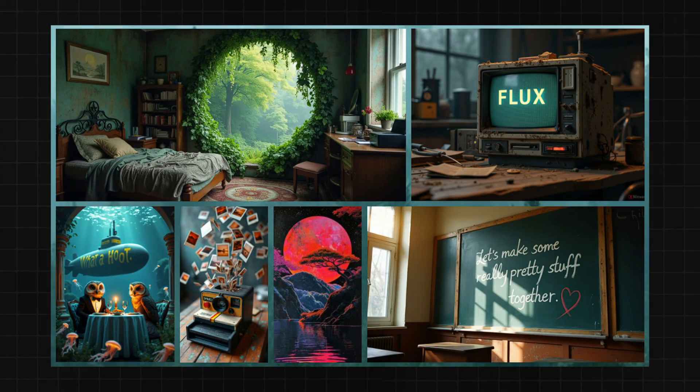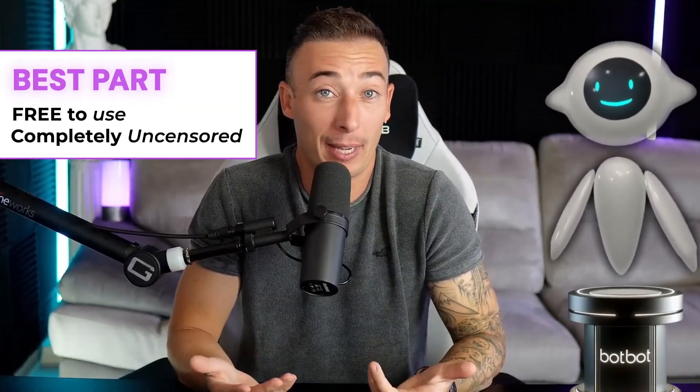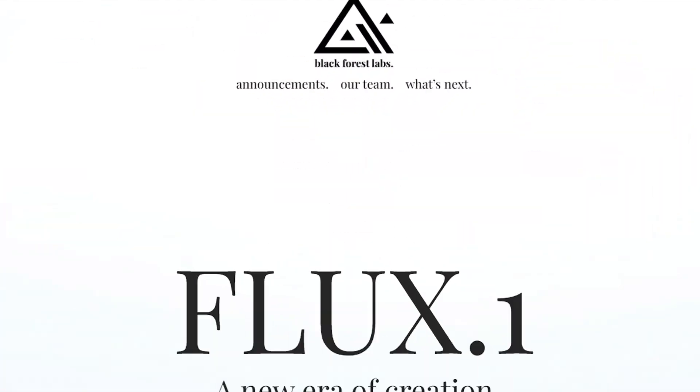This brand new AI is literally crazy. It might just be the best AI image generator currently on the market. And the best part is that it's free to use and completely uncensored. The AI I'm talking about is called Flux by Black Forest Labs.